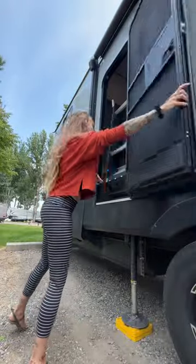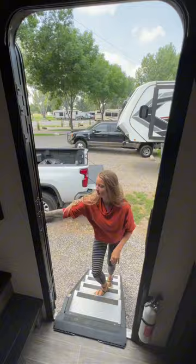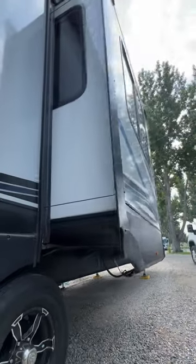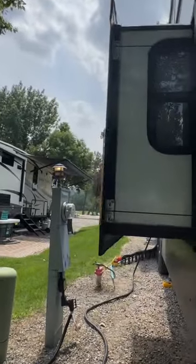While Chris works on that, I open up our doors and bring down our steps so that I can start working on the inside. First things first is bringing out the slides while simultaneously watching, making sure we didn't accidentally park too close.